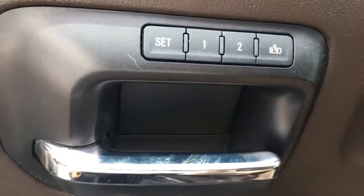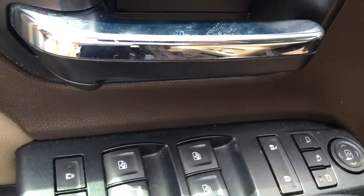Two-position memory power driver's seat, power locks, power windows, power side view mirrors, and power folding mirrors.